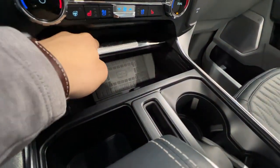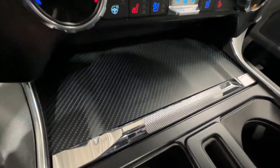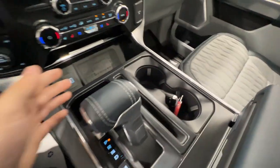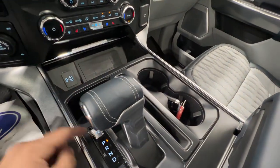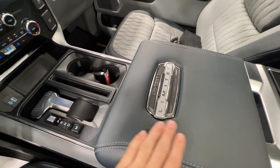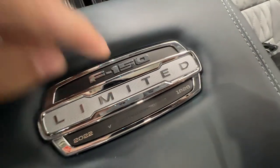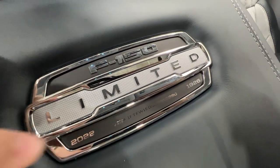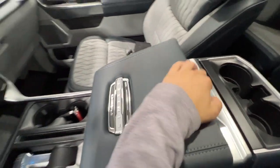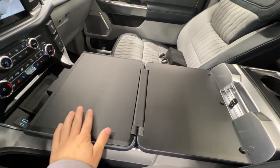We have our wireless charger down here — you can close that up — with a nice faux carbon fiber trim. Various USB ports, the 10-speed automatic transmission, and this beautiful Admiral Blue center console with the optional interior work surface. There's a Limited badge with your VIN and model year. The work surface allows you to fold the center console the other way, giving you a nice flat load surface.